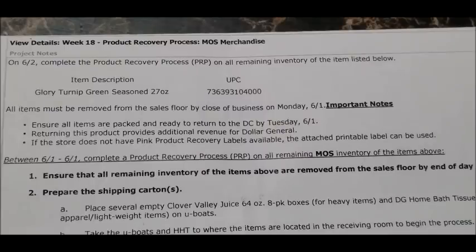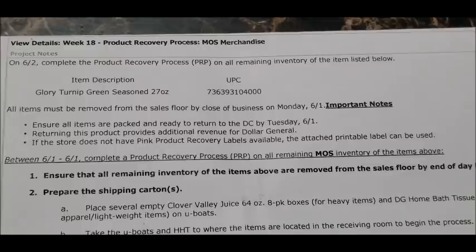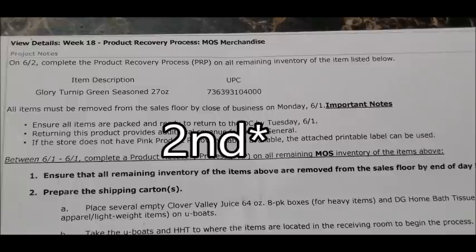There are no new updates on any new markdowns, so there are no new items marking down as of Tuesday, June the 2nd. But we do have five new penny lists starting on Tuesday, June the 2nd, so let's get right into it.